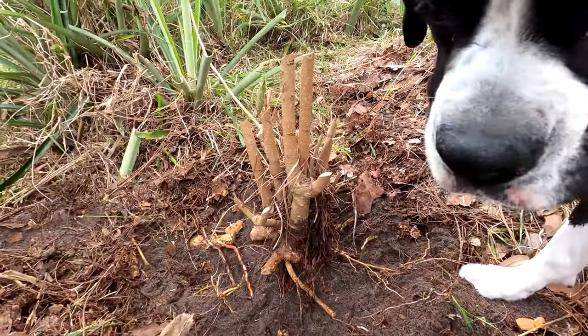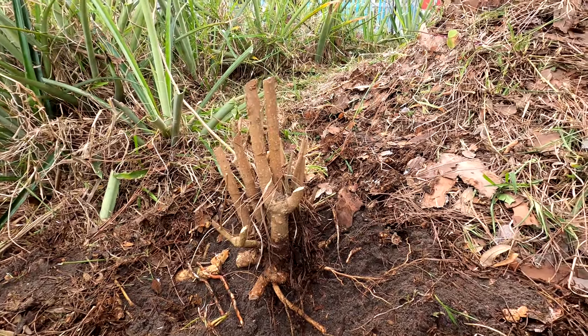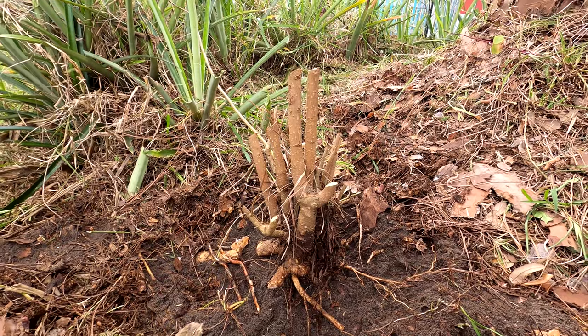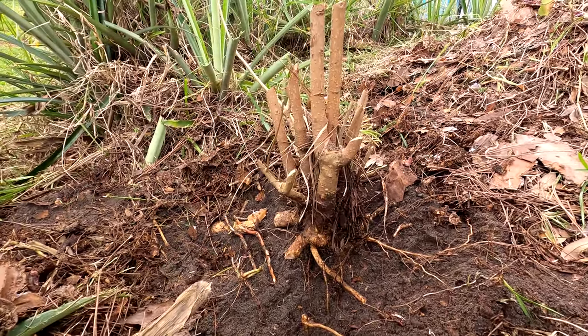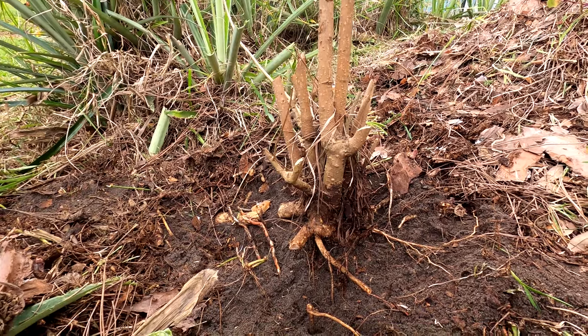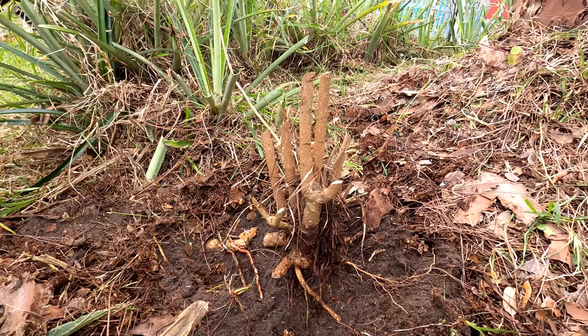I have an even bigger beautyberry over there by the blackberry area and the Turk's Cap Hibiscus. I have no idea how I'm going to dig this thing out. I know one thing — I probably need to sit down and take in some water.